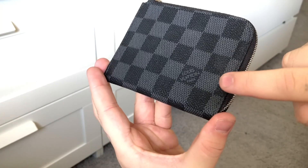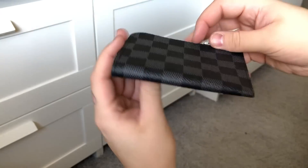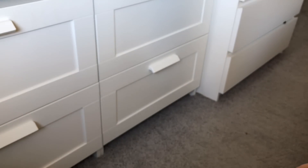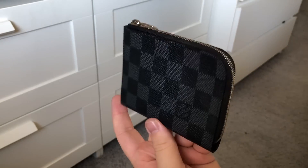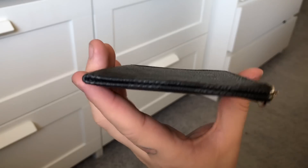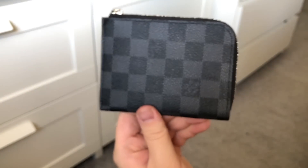I'll give you one last look. On the front it just says Louis Vuitton Paris, and the back has nothing at all. This is just one big piece of canvas - what they've done is they've obviously folded it in and up here, so it's all one construction.